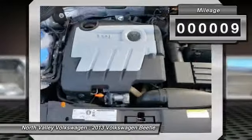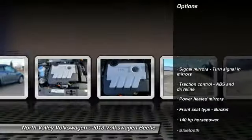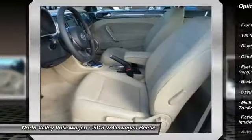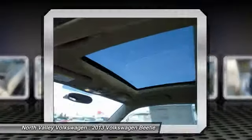This vehicle has less than 100 miles. Here are some of this vehicle's great options: stability control, traction control, air conditioning, front, cruise control, Bluetooth, FWD, power windows, passenger airbag, trip computer, and heated driver's seat.